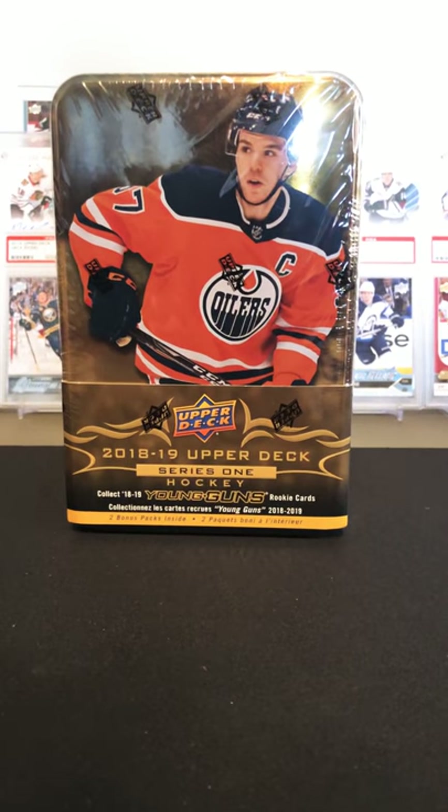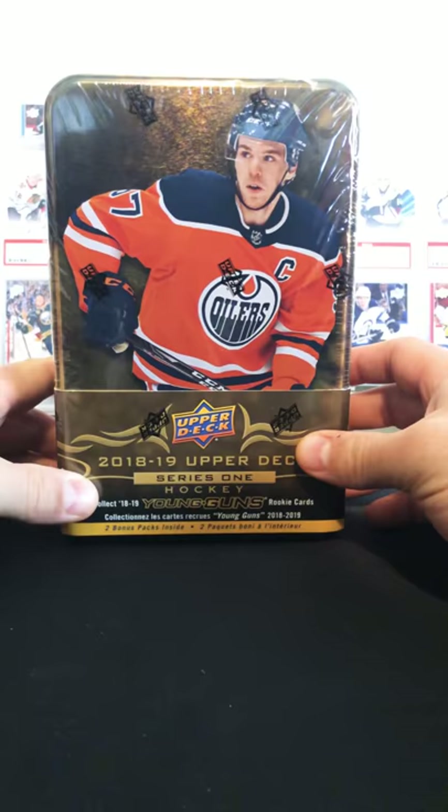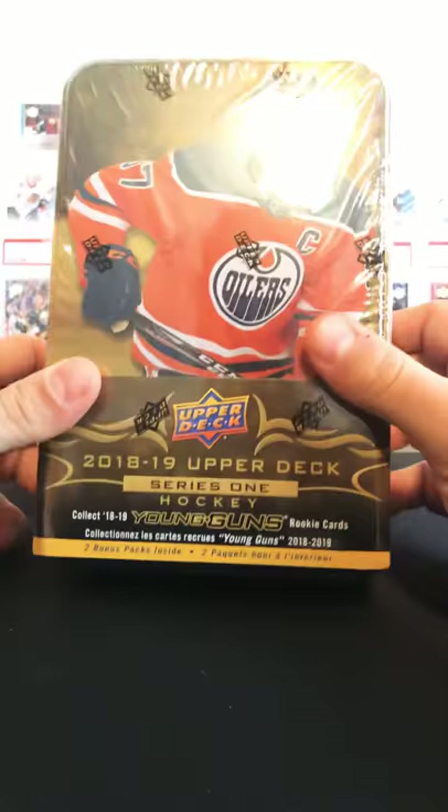Hey, what's up guys? This is Juice back with another video. On this one we're going to be doing another 18-19 Upper Deck Series 1 Hockey Retail Tin. This is the second one I've done, so let's get into it.